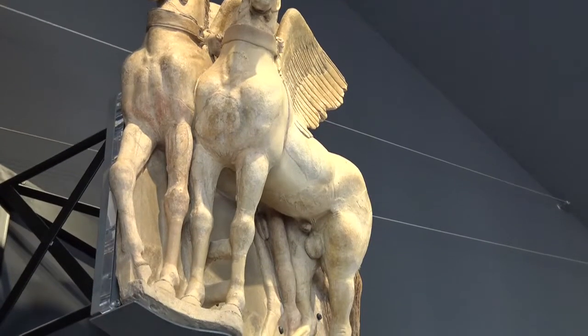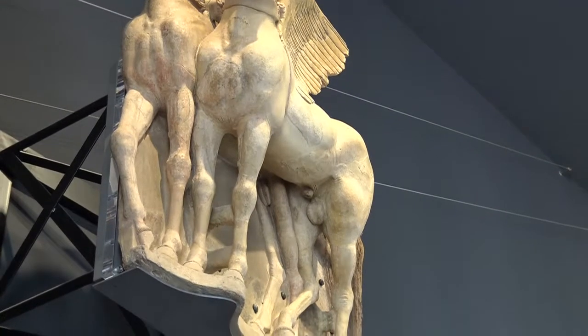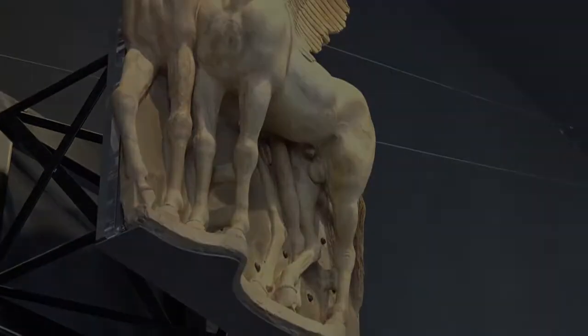La lastra appartiene alla fase di ricostruzione e restauro del tempio, datata all'inizio del IV secolo a.C.